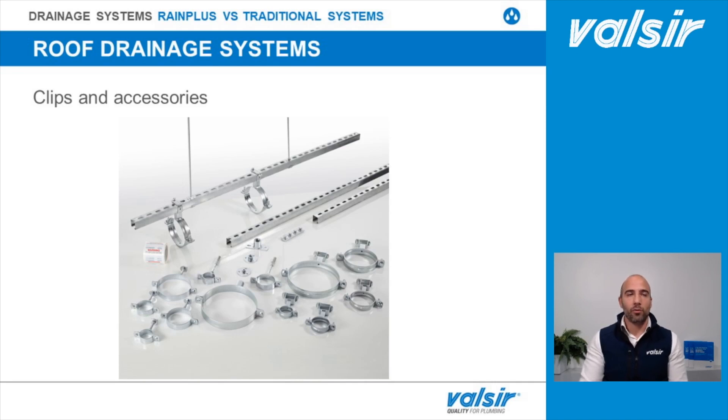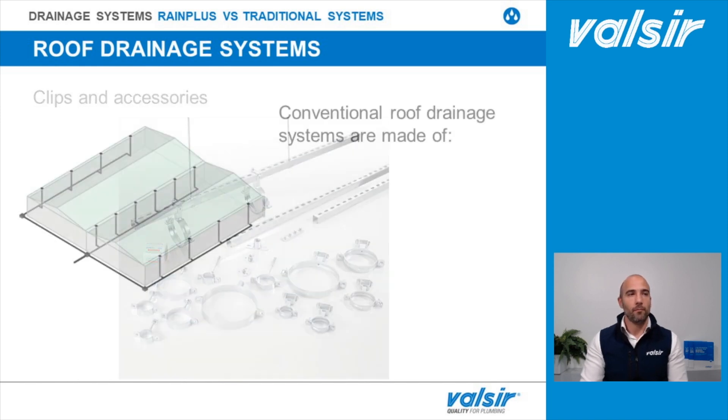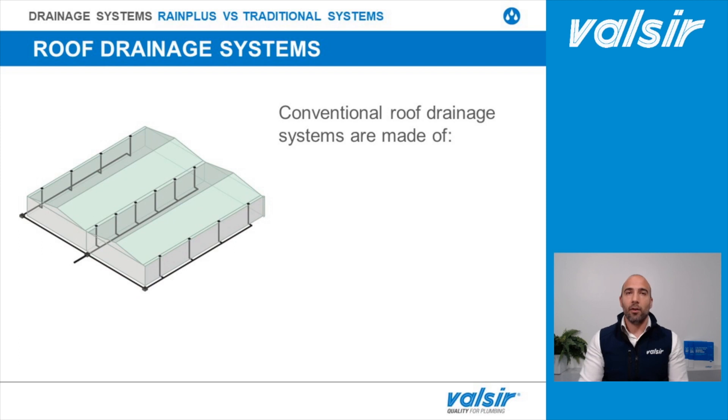We then have the fixing components such as clips and support bars, which have the purpose of dissipating the amount of force generated by the high water velocity inside the pipes, which can easily reach speeds up to 10 meters per second. In addition, these clips and support bars are required to absorb HDPE length variation caused by increases or decreases in temperature. Let's now see how a traditional system looks in comparison to a syphonic one.